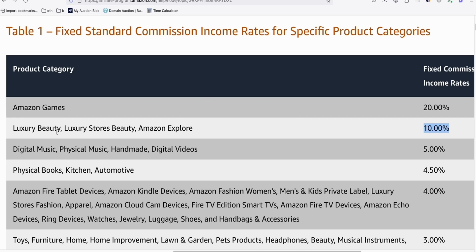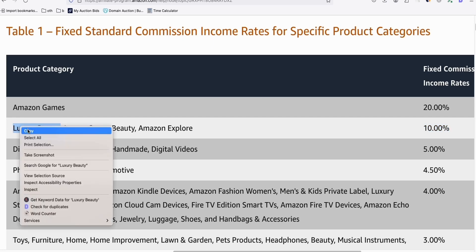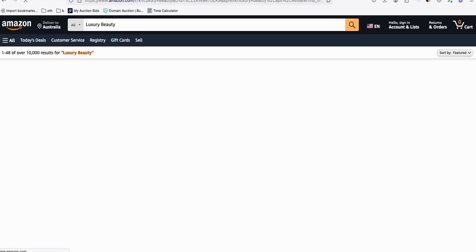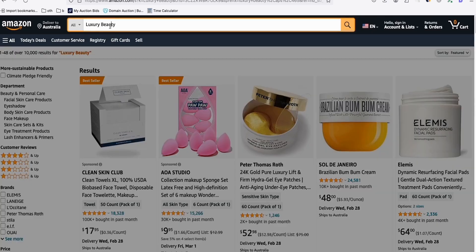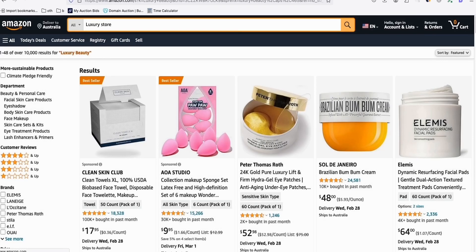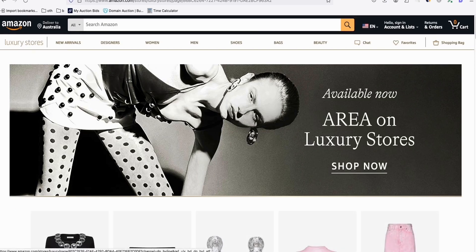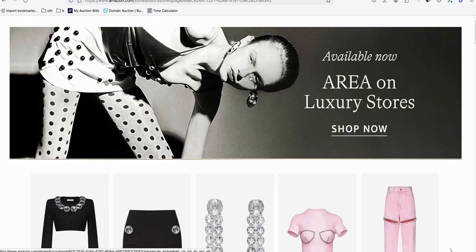I'll show you guys how you can find this product. So copy this one and go to Amazon. Just type that category name - Luxury Beauty, for example, or Luxury Store. Type Luxury Store like that, and you will be landed into this Amazon landing page. You can see this - Luxury Stores. Look at these items right here.